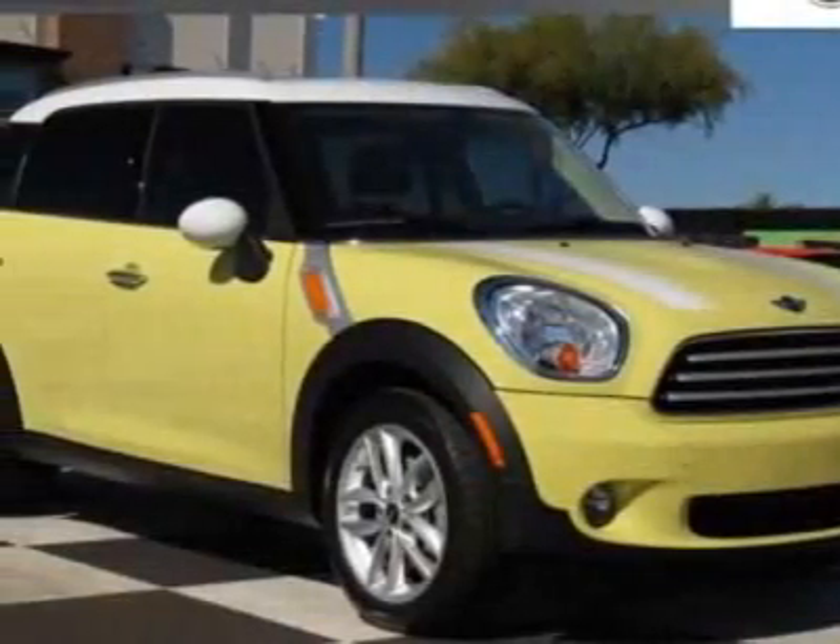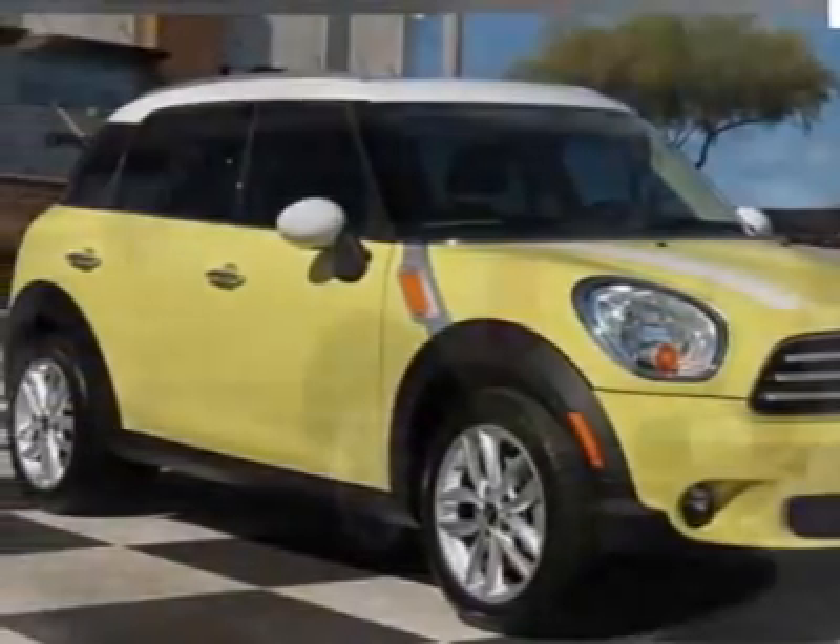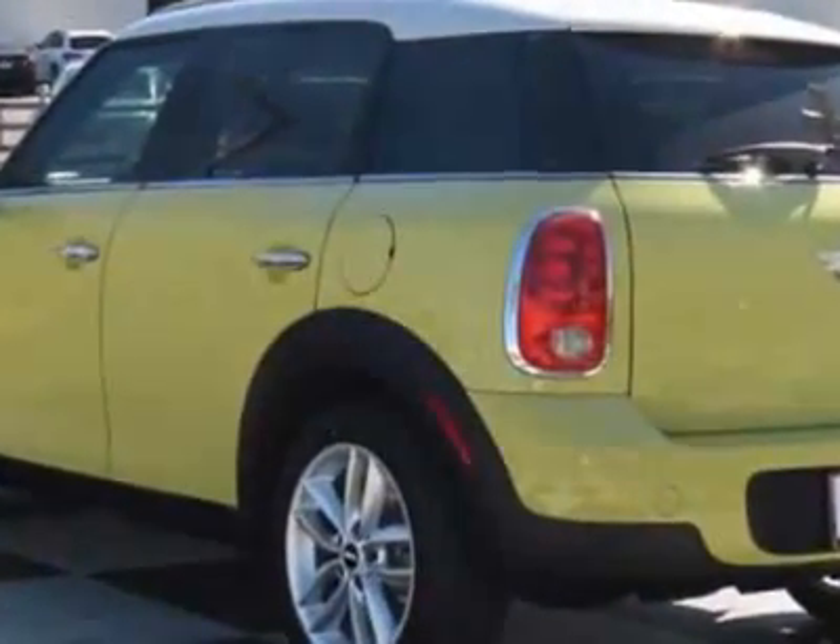Look at this new 2012 Mini Cooper Countryman. For your protection, this vehicle has a full factory warranty.